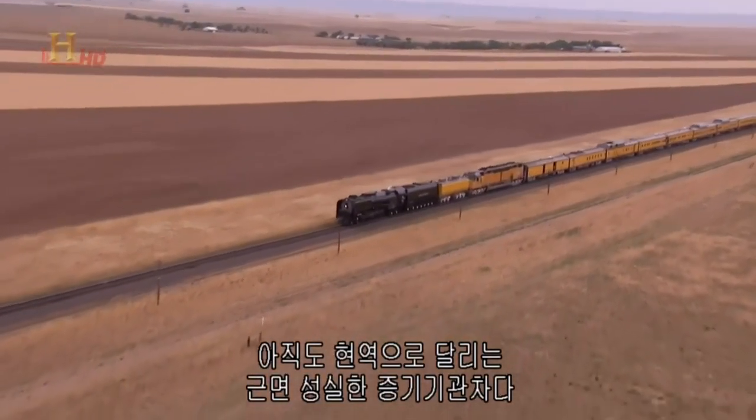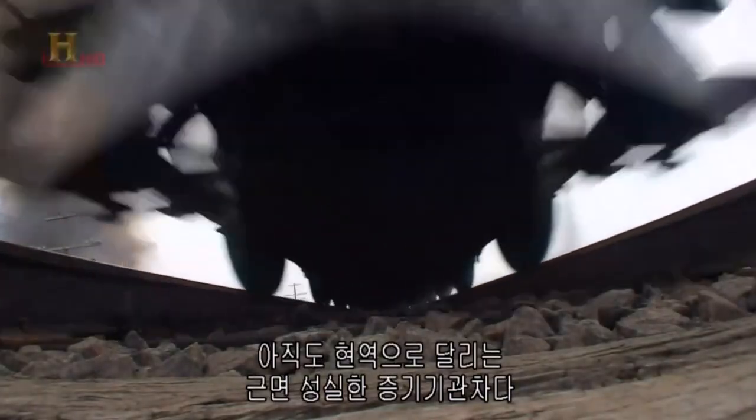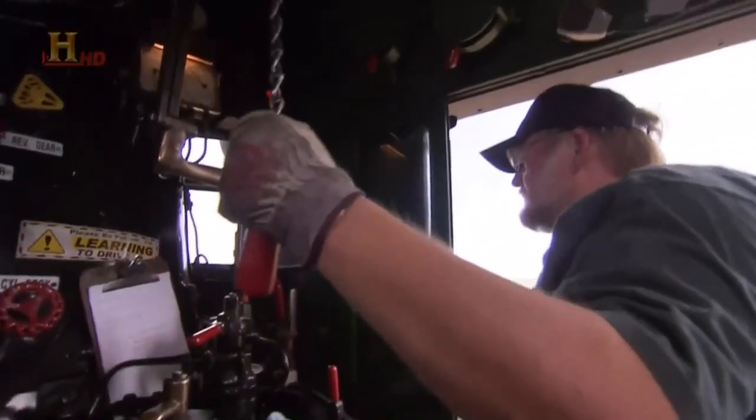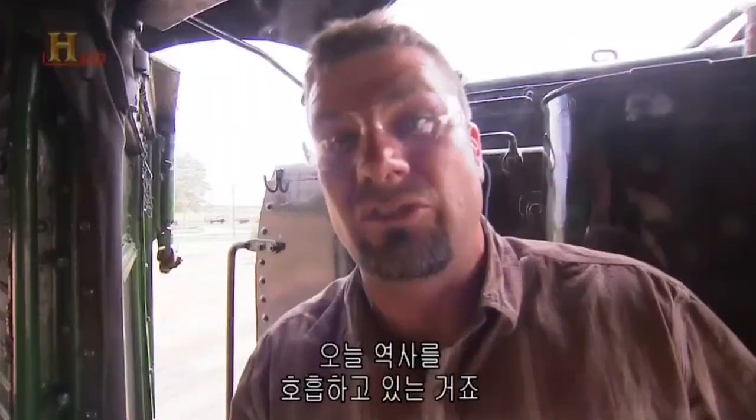This is one of the hardest working steam engines still in service. They don't make them like this anymore, baby. This is living, breathing history right here today.